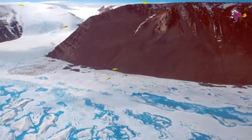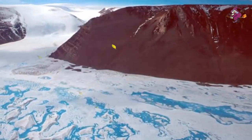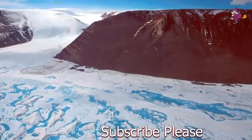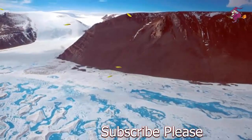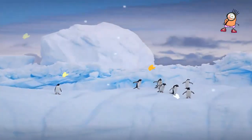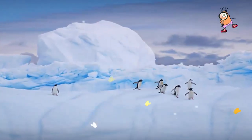The Scripps researcher stressed that there was no link between this event and climate change. Satellite data since the 1990s have shown that Amory is roughly in balance with its surroundings, despite experiencing strong surface melt in summer.